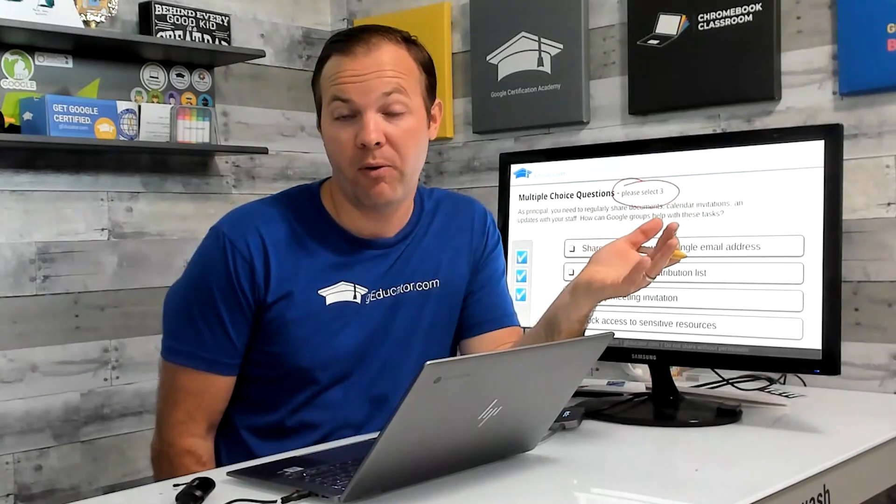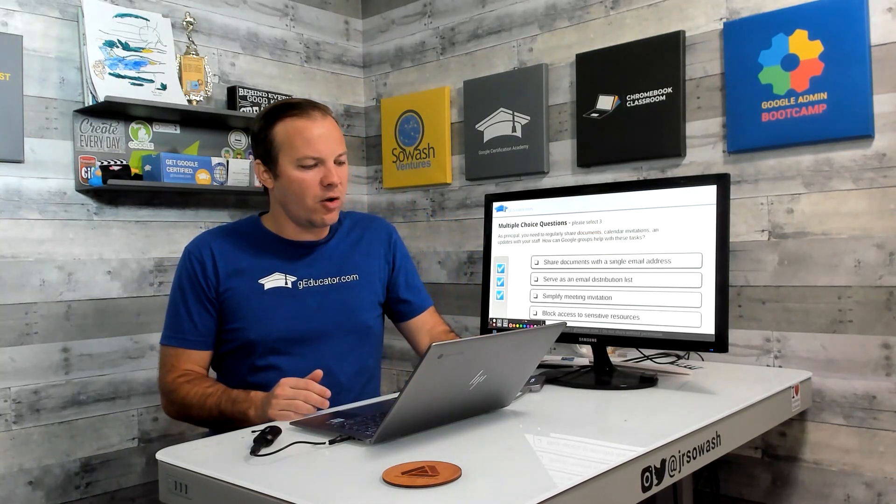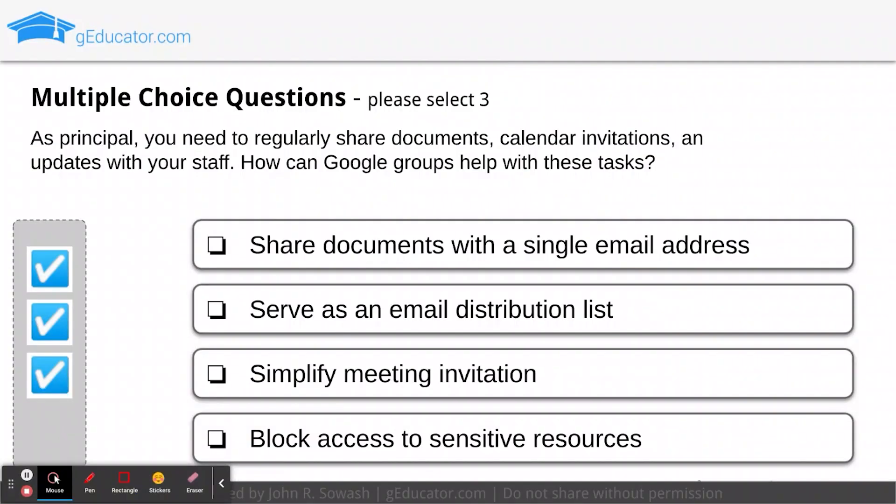Now I told you that you need to score 80% to pass, but we don't know exactly how Google scores these questions — whether you get one point per correct response or have to get all correct responses to receive credit. So it's very challenging. And because they've shrunk the test from 50-plus questions down to 35, the margin for error is much smaller, so you need to go in prepared.